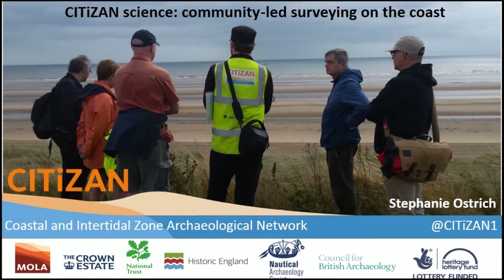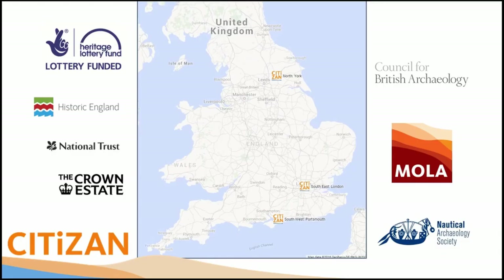For those who came yesterday to the climate change session, you might see some different pictures today. I'll give you a quick rundown of CITiZAN — the Coastal and Intertidal Zone Archaeological Network. I talked about citizen science yesterday as a very useful tool for monitoring coastal intertidal archaeology that's at risk.